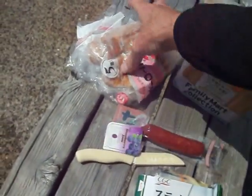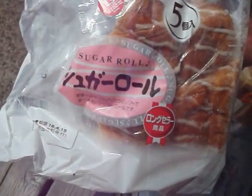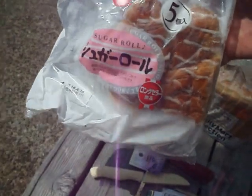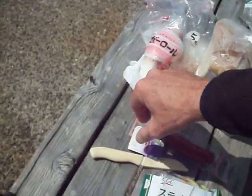These pastries are like a Danish pastry but they call it a sugar roll. A pack of five was about 200 yen, so that's good value.